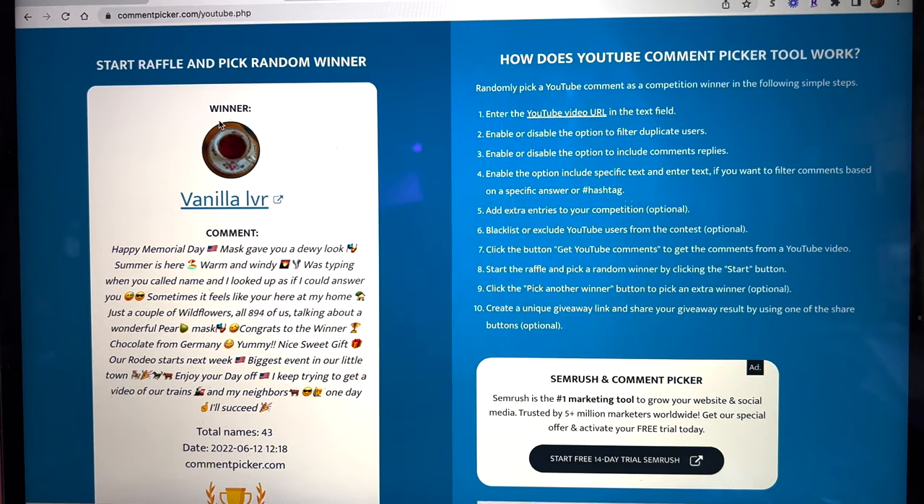And the winner is Vanilla Lover. Let's see — Happy Memorial Day, mask gives you a dewy look, summer is here, warm and windy. Was typing when you called my name and looked up as if I could answer you. Sometimes it feels like you're here at my house — just a couple of wildflowers, all 894 of us. Talking about a wonderful pair of masks, congrats to the winner, chocolate from Germany, yummy. Our rodeo starts next week, biggest event in our little town. I love these cute little messages and a lot of emojis — thank you so much for that.